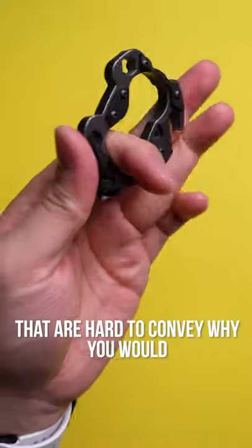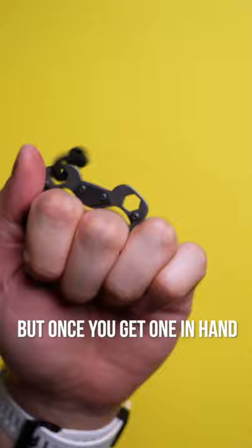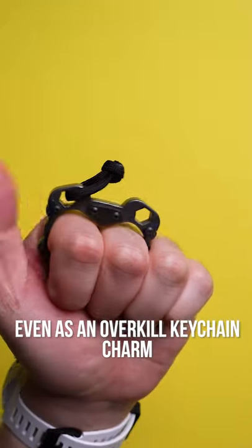These are one of those fidget pieces that are hard to convey why you'd pay hundreds for, but once you get one in hand, it's well worth it, even as an overkill keychain charm.